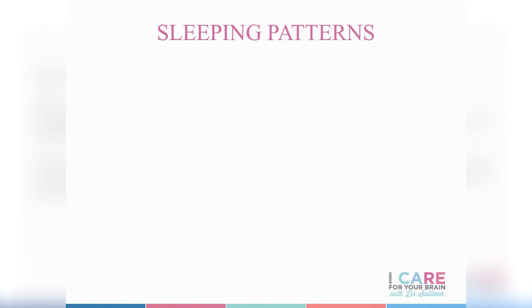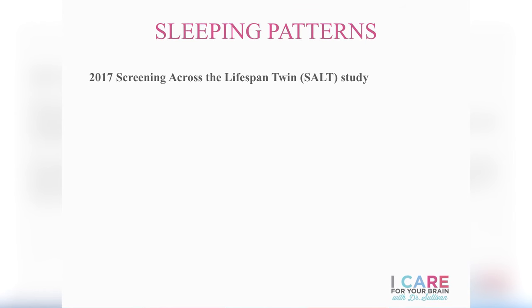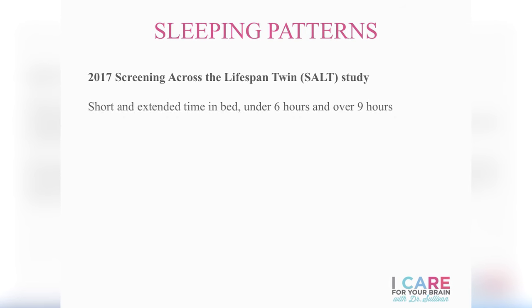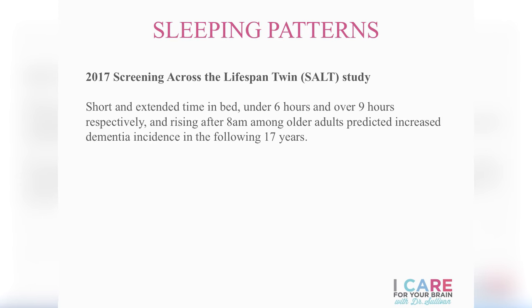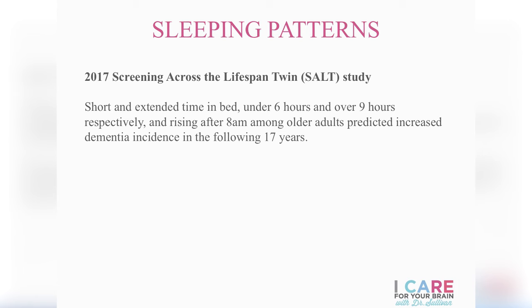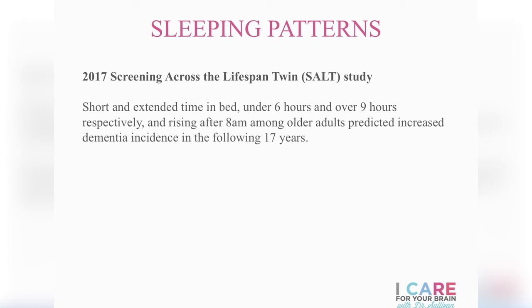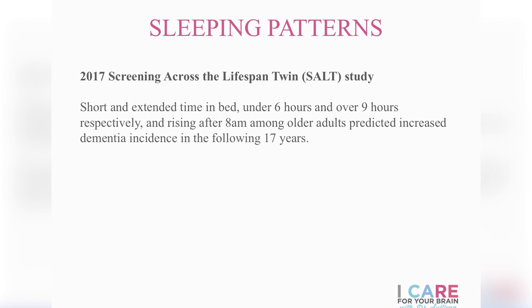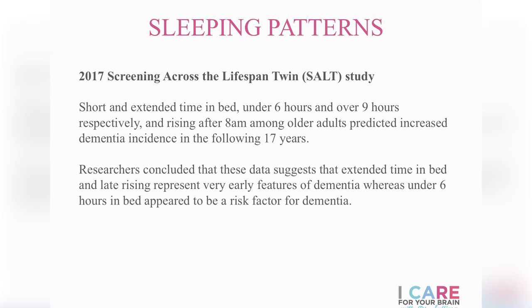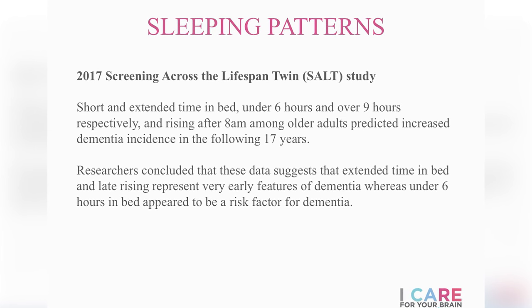The last risk factor for older adulthood is sleep patterns. The 2017 SALT study found that different aspects of sleep behavior predicted dementia in the future, specifically short and extended time in bed. Under six hours and over nine hours in bed were both associated with much higher likelihood of meeting criteria for dementia about 17 years later. Researchers concluded that extended time in bed and late rising represent very early features of dementia, whereas under six hours in bed appeared to be a risk factor for it.